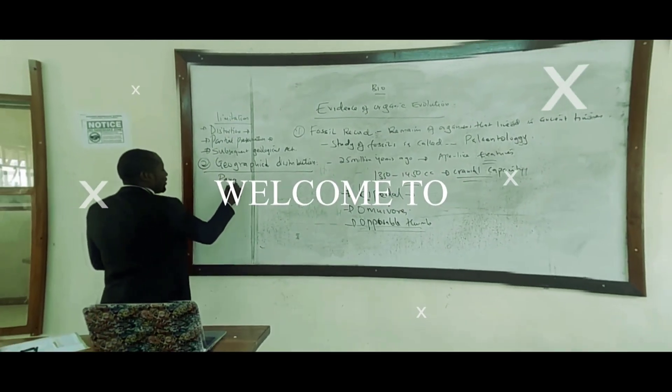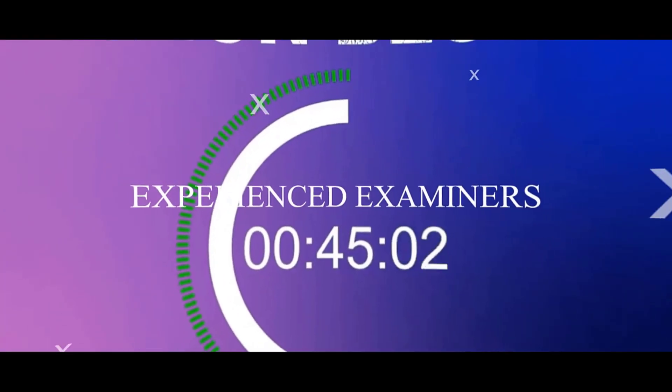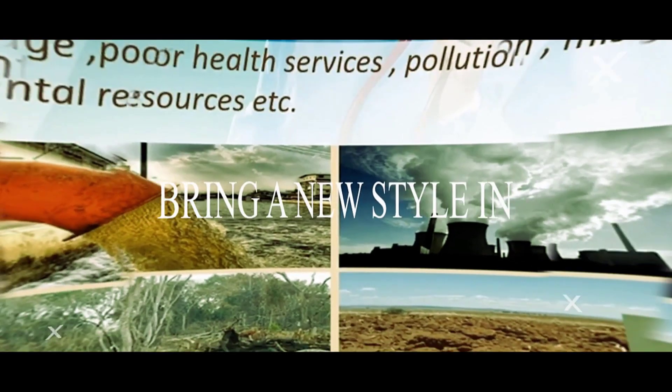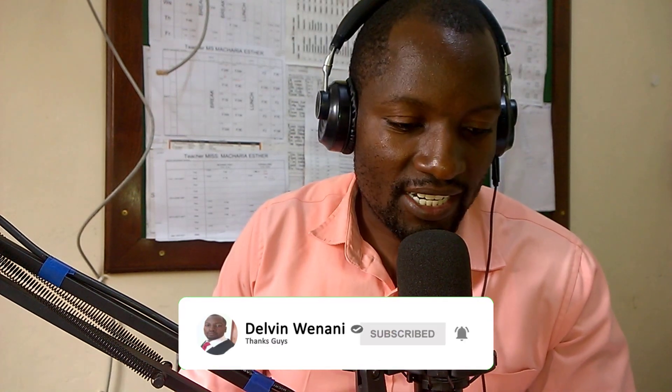Good morning, good afternoon, and good evening, ladies and gentlemen, from wherever you are watching. My name is Delvin Wenani, and today I want to take you through the new grading system that has been proposed by the Minister of Education in conjunction with our CS. These changes are supposed to take place from this year.